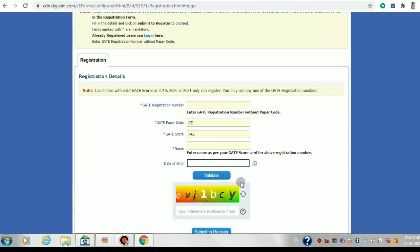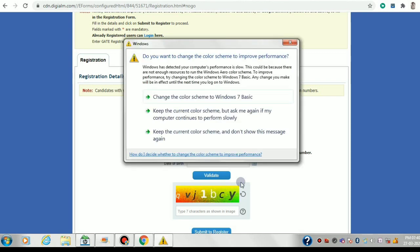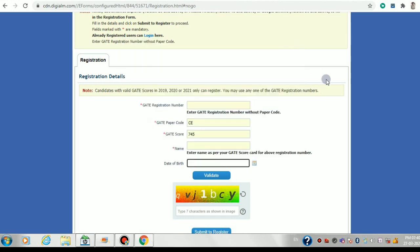After you click submit, you will be mailed by IIT Delhi — IIT Delhi is the institute handling the COPE portal for 2021. They will mail you your COPE registration number, a password, and a particular URL through which you can log in. You can then update all the GATE scores you have appeared for.